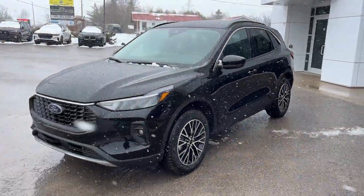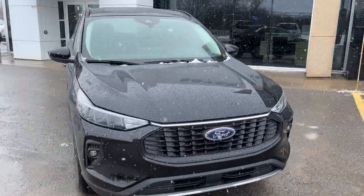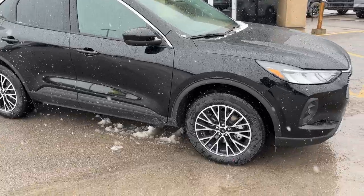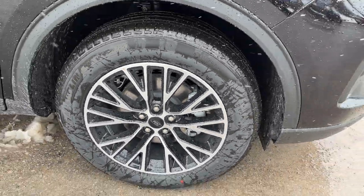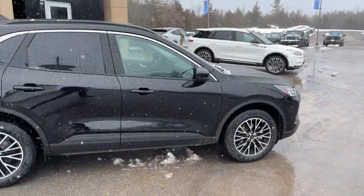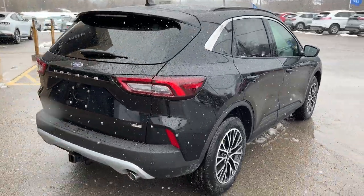2024 Ford Escape plug-in hybrid front wheel drive. This one's a 700A package in the agate black metallic paint — really sharp looking Escape. Rolling on 18-inch machined aluminum alloy wheels with magnetic painted pockets and Michelin all-season tires. It's powered by the 2.5 liter hybrid four-cylinder engine paired with an electric motor.